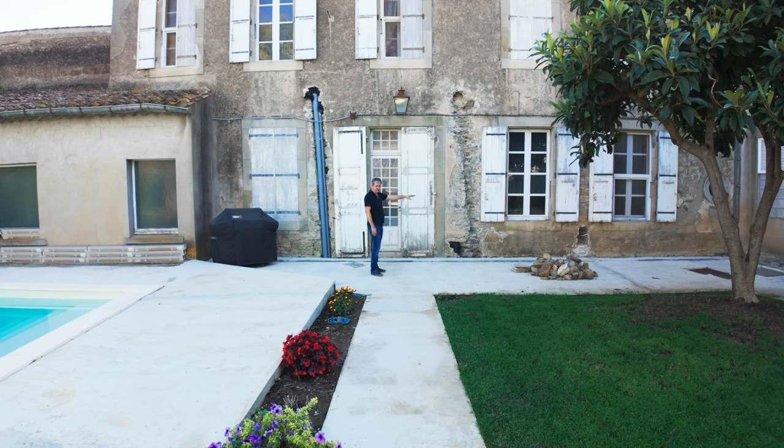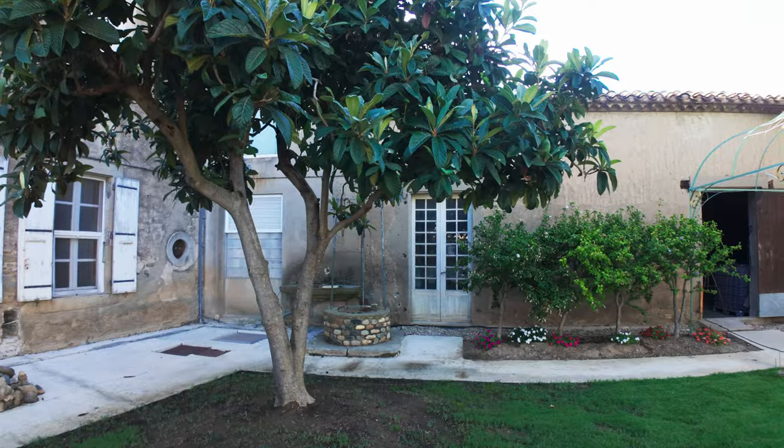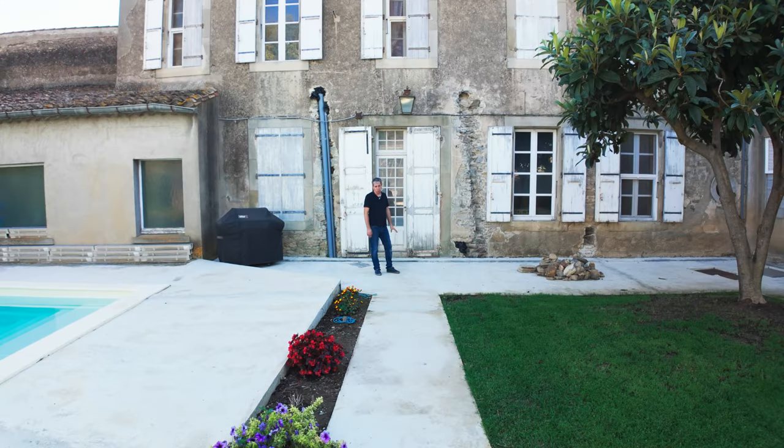I've also got a little moat — what they call a caniveau here — that collects all the rainwater. That rainwater gets pumped into the garage, which then gets used on the sprinkler system to water the plants and the grass. It's a really good little system I've designed and built over the last three years, and it's just starting to pay off now that I can grow grass.